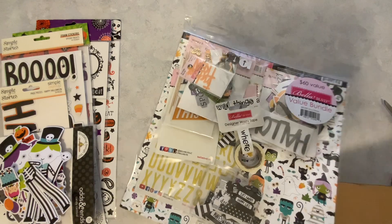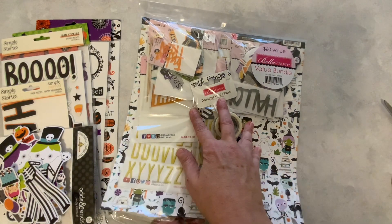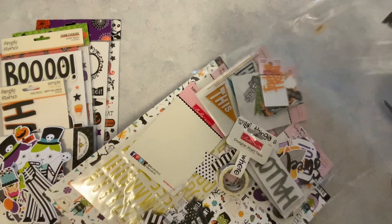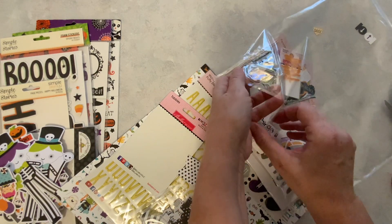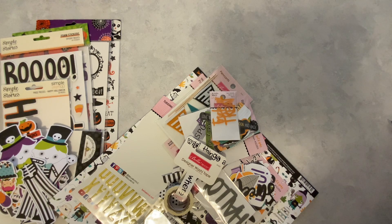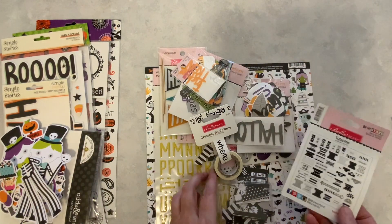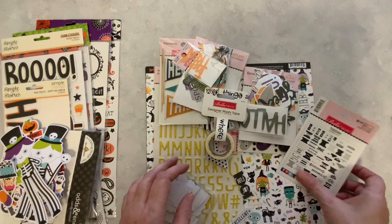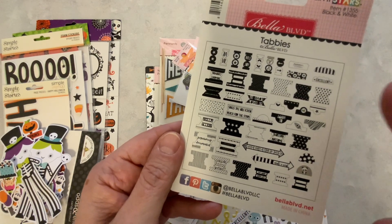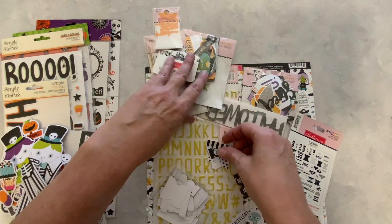So, Bella Boulevard value bundle. Let's see what is in this value bundle. I think these value bundles are a good deal. When I was at the Frank Garcia studio, I bought a value bundle for fall and I'm really getting a lot of use out of it. So we have a $60 value here. And what do we get inside? So we have some tabbies — little tabbies that you can put on like a file folder card, or if you made a Mendex and you wanted to put one of these on it. If you were making a journal, you could use these little tabbies in there. That would be a really good use for these.